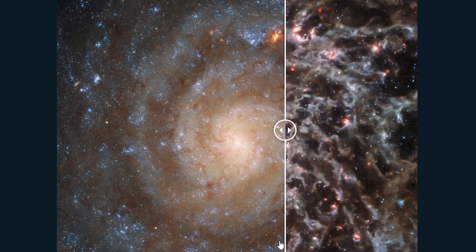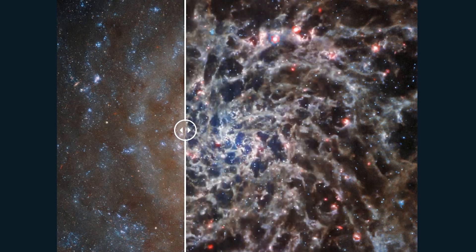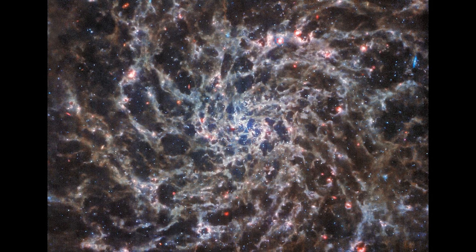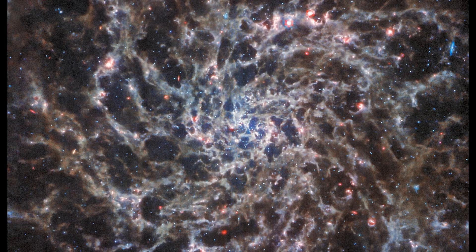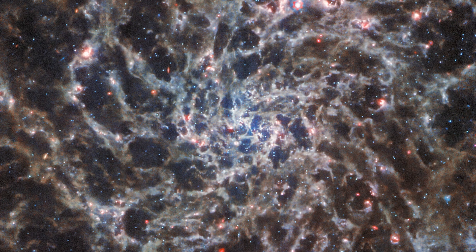By viewing the images together, we get a really cool and much more complete view of the galaxy and its structure. It's also one of the few JWST images seen so far that doesn't have any background galaxies, or at least I haven't found any poking through. But do let me know if I'm wrong in the comments, and let me know where you can see one.